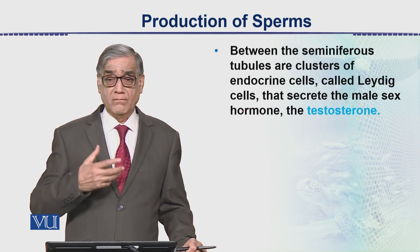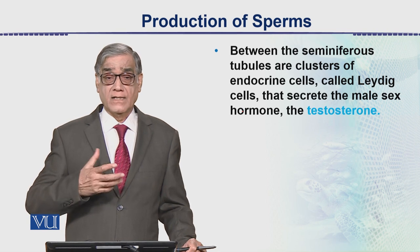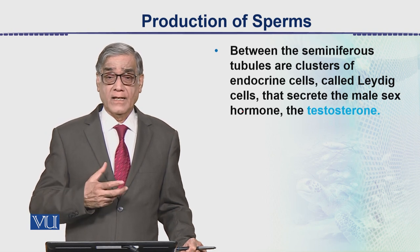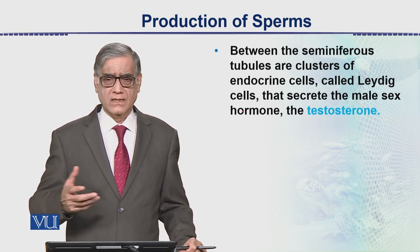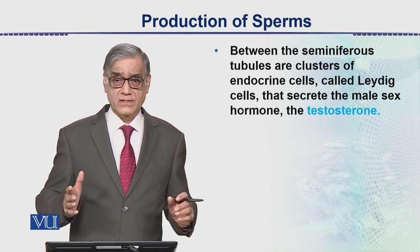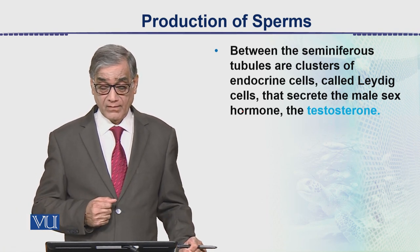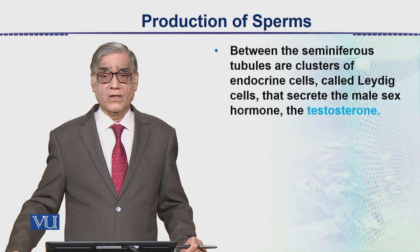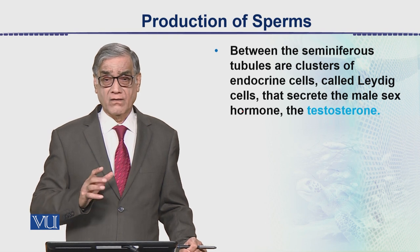As discussed in a previous lecture, changes such as voice changes, moustache, beard, and hair growth are all male characteristics that start to appear in the body. These male characteristics typically start appearing at around 12 to 14 years of age. However, this age range has become quite variable nowadays because of our environment. This is all about the production of sperms in the testes, where millions of sperms are produced each day and each hour.